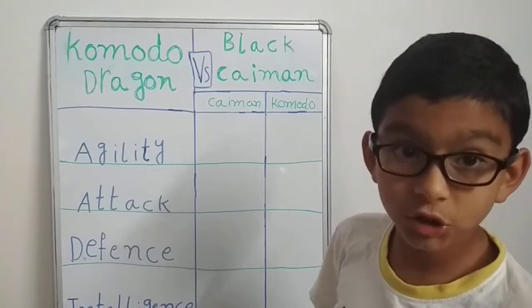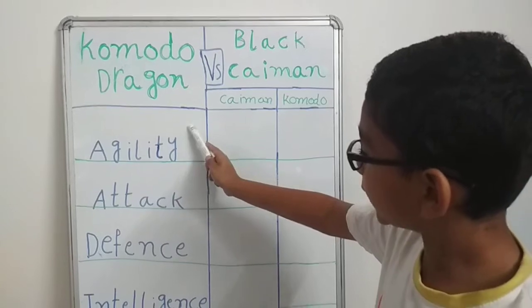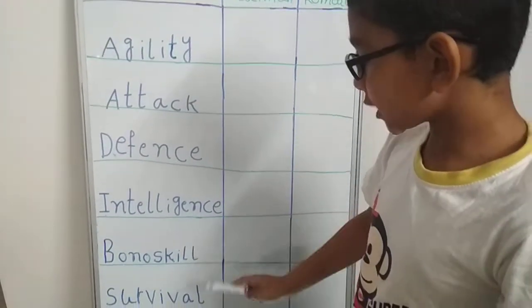We are going to compare them based on 6 different characteristics, which are agility, attack, defense, intelligence, bonus kill, and survival.